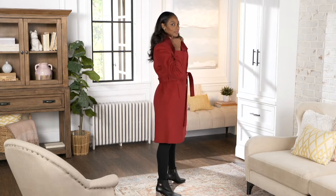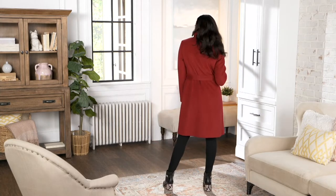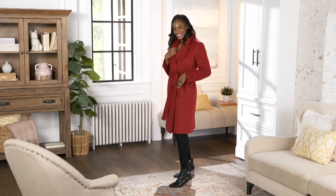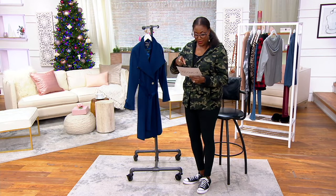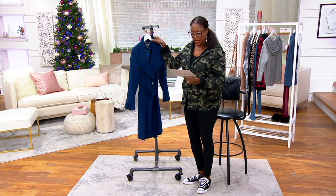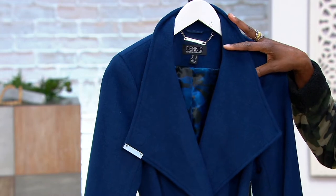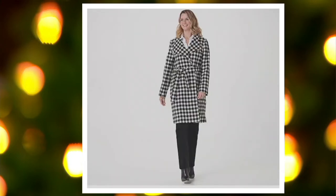Do you by chance have this in another size on that rack over there? No, this is the only size two. Okay, just curious. All right, we've got the Dennis Basso wool wrap coat with the envelope collar. Color-wise, the red has sold out — I apologize for that. This is the petrol blue, and we do have that, but we only have 200 remaining.